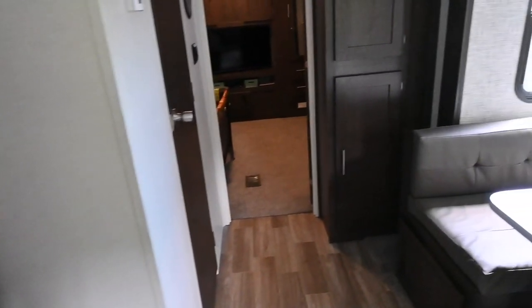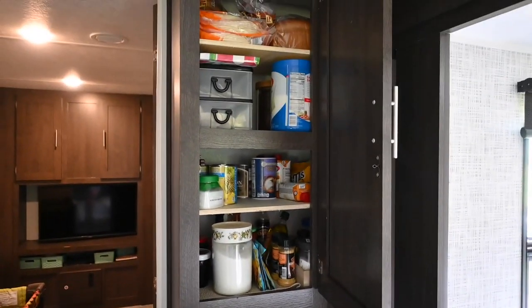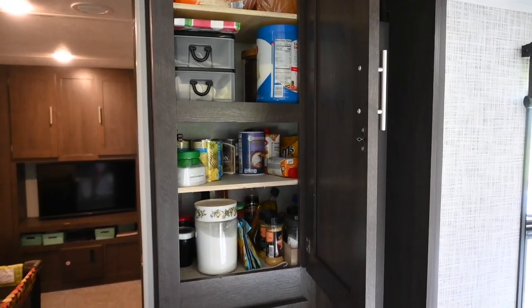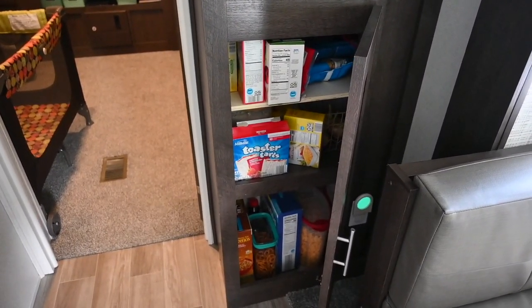When we walk back here, this is our pantry. Jamie added the shelves in it because it did not come with shelves. So we have all the shelves there, and then we also have more food at the bottom as well.